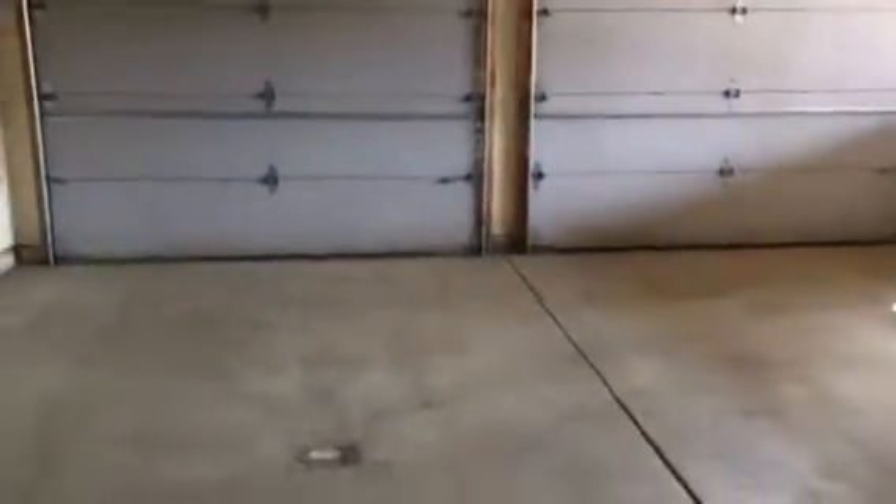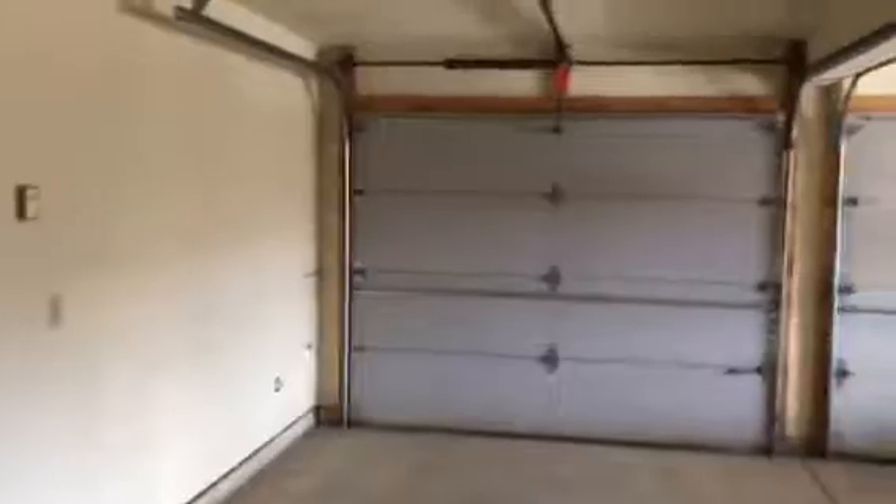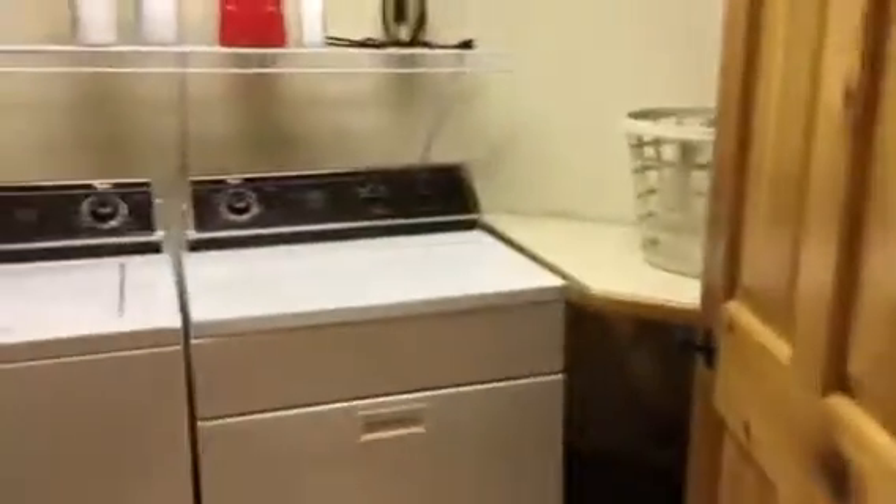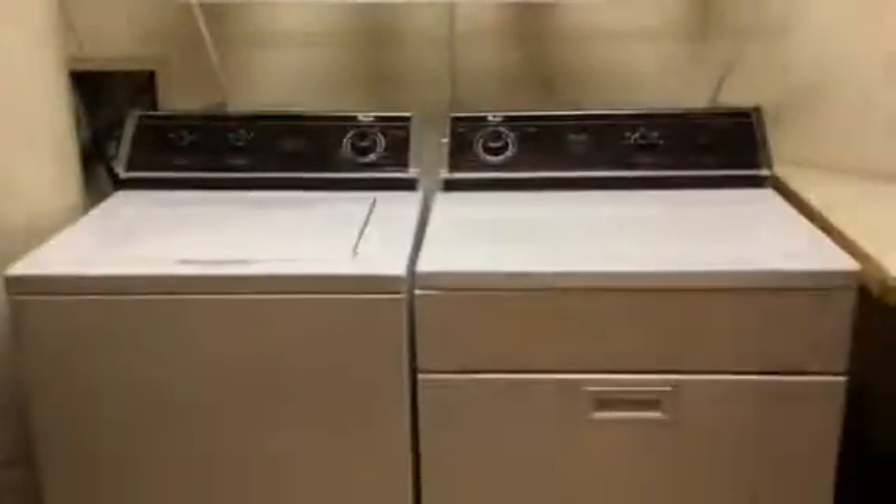On the lower level, there's a large two-car garage with floor drains. It's tall enough to fit an SUV but not an SUV with a rack. There's a laundry and boiler room, and down the hall is a second living area with a covered patio and a sink. There's also a third bedroom tucked here with a three-quarter bath.